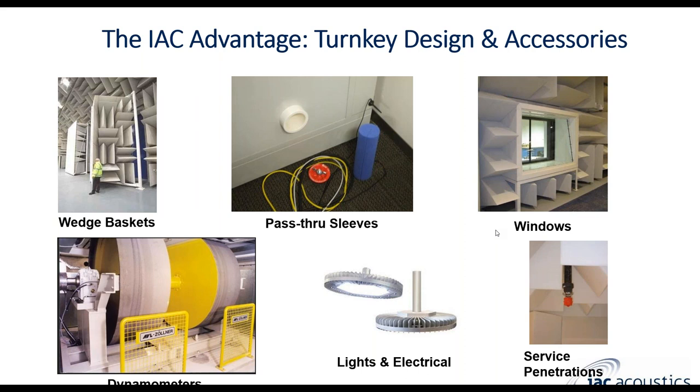Some of the options and standard items we include in our enclosures include wedge baskets. If the room and doors are very large, we'll have a whole separate structure to cover up the doors. Our IAC doors have very high sound transmission loss, so if you want absorption on the inside, we'll add anechoic wedges on a separate door cover to provide a full range of absorption. We also offer pass-through sleeves, a large selection of high-STC windows, wheel dynamometers either underground or at surface level, LED overhead lighting for all enclosure sizes, and penetrations for services like fire suppression systems.